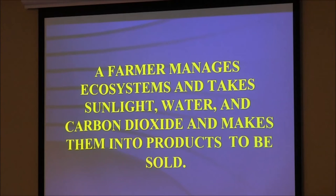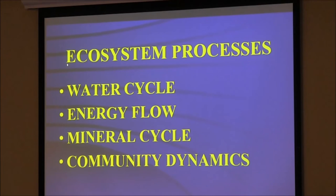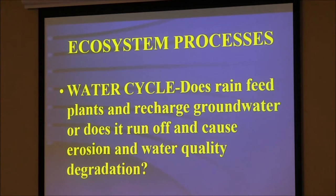We have a lot less trouble with antibiotic resistance in microbiology and a lot less trouble with nutrient movement if you think about all the nutrients that move from the field to the feedlot. If we can figure out a way to do it in the field, it's better for nutrient cycling and biology. Let's focus on ecosystem processes: water cycle, energy flow, mineral cycle, community dynamics. Ask yourself what you're doing on your farm with each of those. Does your rain feed plants and recharge groundwater, or does it run off and cause erosion, water quality problems, and degradation?